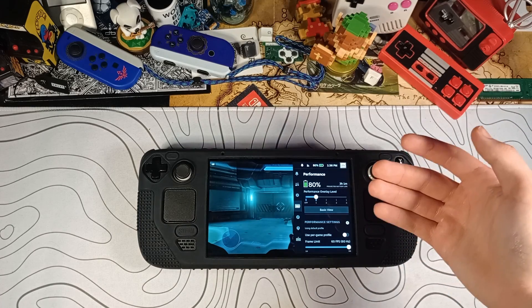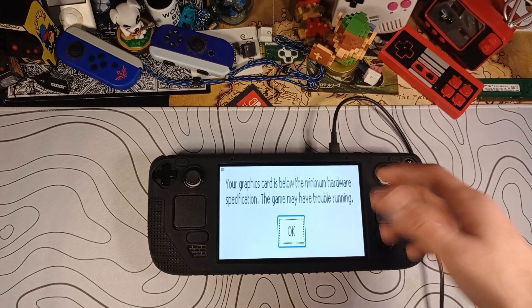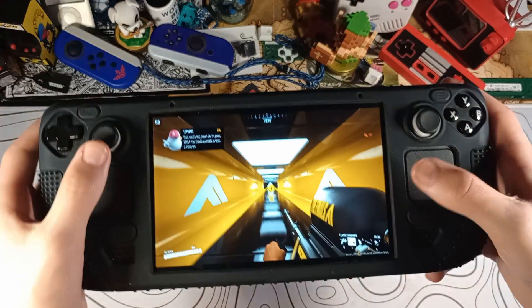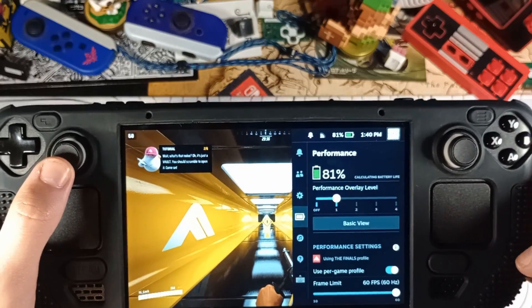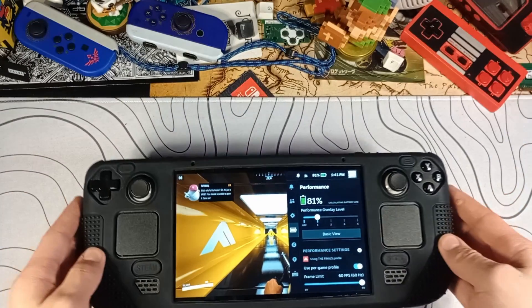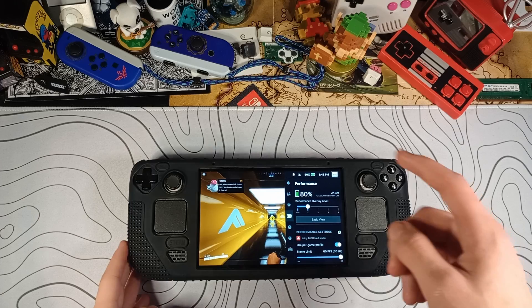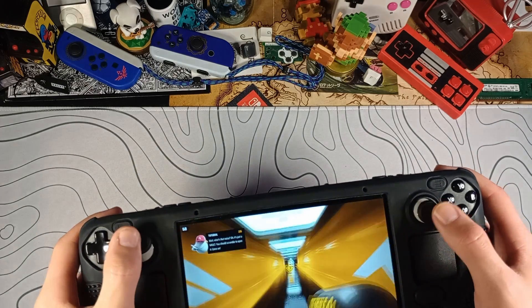Let's switch to a much more demanding game. Opening The Finals on the Steam Deck always gives you this silly little message, which looks really funny, but the game actually does run just fine. Here's The Finals — we're at about 80% battery, give or take.